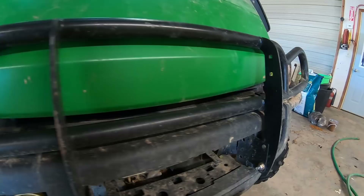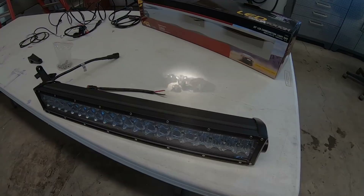One thing that I have never liked about it, however, are the lights. We have added a spotlight to the top of it to help at night, but you might as well hold a flashlight out the window. Now is the time to fix that problem before calving and before we are going to be out checking cows at night.